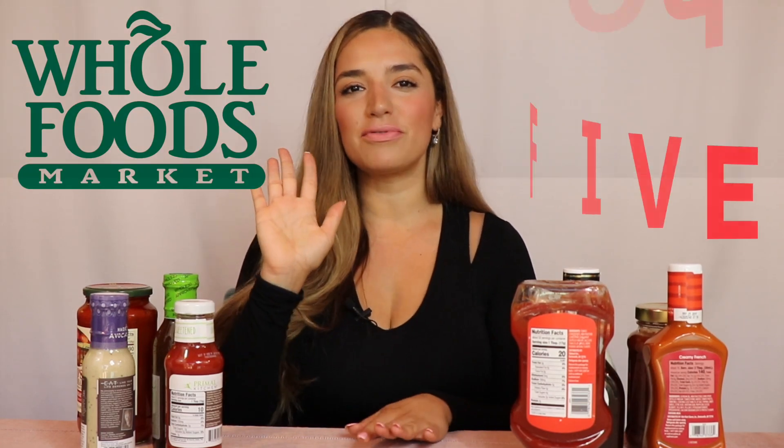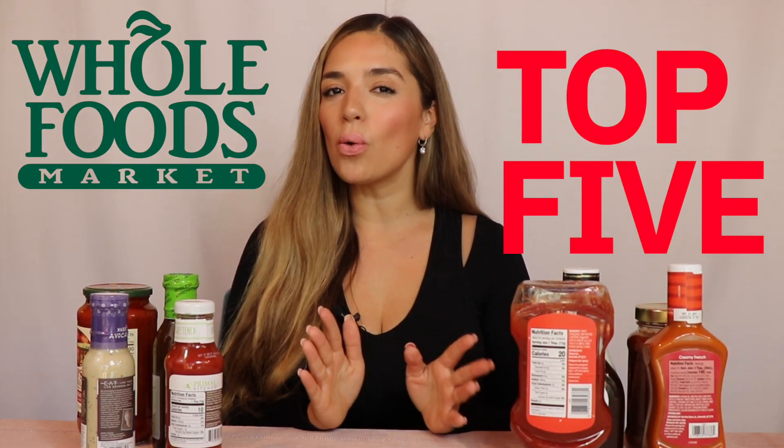Today I'm going to go over my Whole Foods top five items. These are things I can only find at Whole Foods and haven't been able to find at other stores that I normally shop at, like Trader Joe's, Ralph's, Publix, or Walmart.